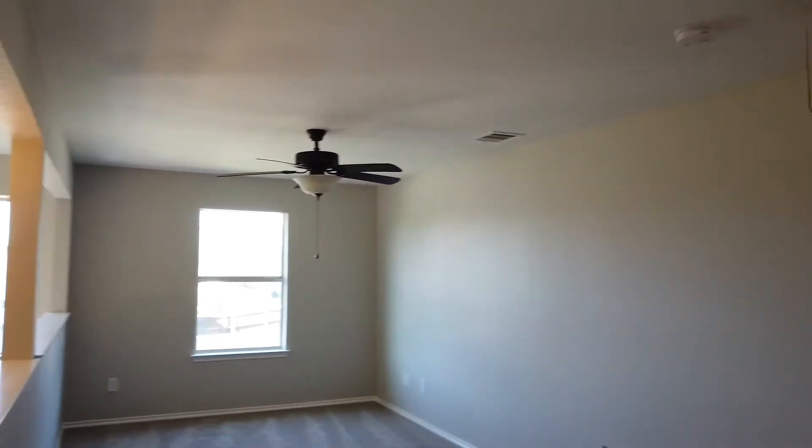Top of the stairs. To the left of the stairs we have a game room loft with a ceiling fan.